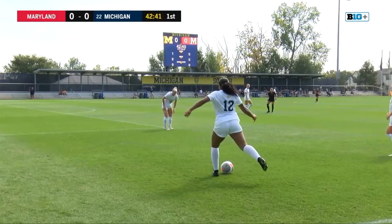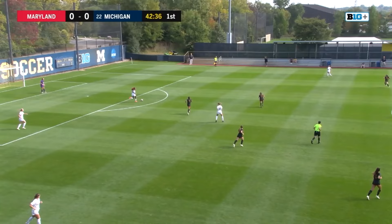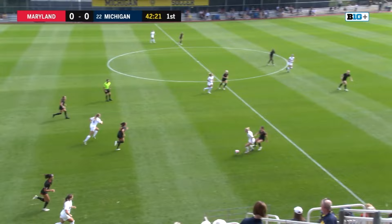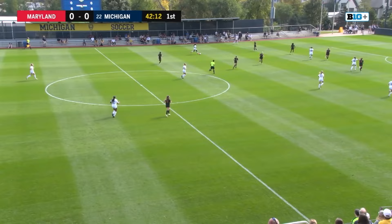Kelsey Smith with the ball there but commits the foul and Michigan will retain possession. You saw Peyton Bernard with a nice pass there to Smith. Bernard, one of the star freshmen for the Terrapins, is on this team along with her twin sister Drew. Drew hasn't appeared in a game this year, but those two will be presences for the years to come for the Terps — a team that has 15 freshmen on the roster looking to build in these next couple of years.